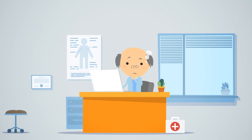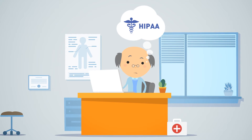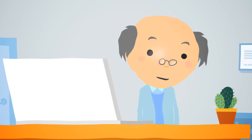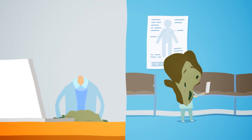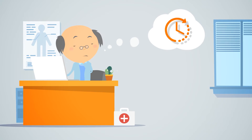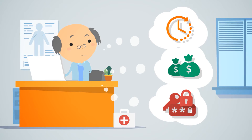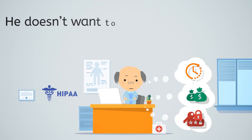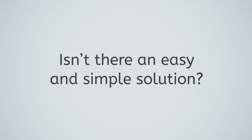John knows he must do something to protect his patients' privacy and his business. But he is terrified of encryption. What kind of a disaster might that cause? Encryption just seems so slow, expensive, and full of complicated passwords. John needs to get HIPAA compliant, but he doesn't want to change how he works or disturb his productivity. Isn't there an easy and simple solution?